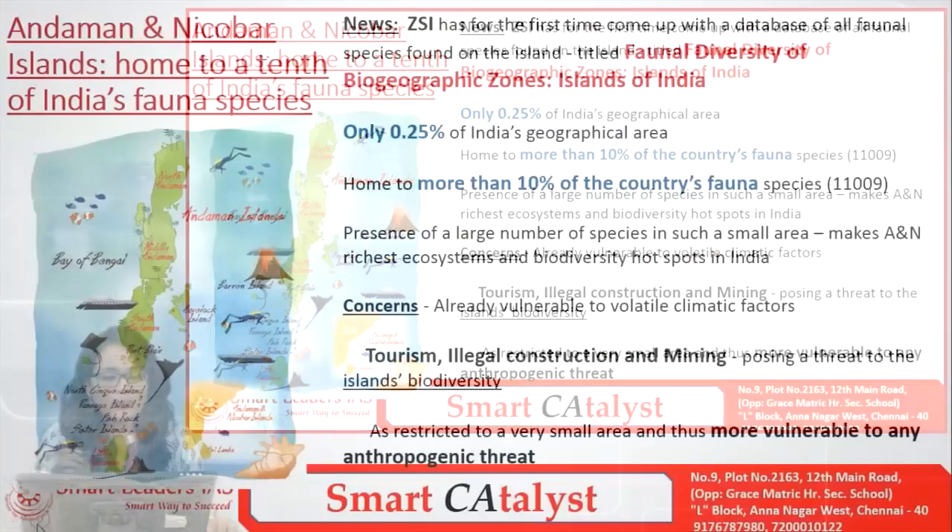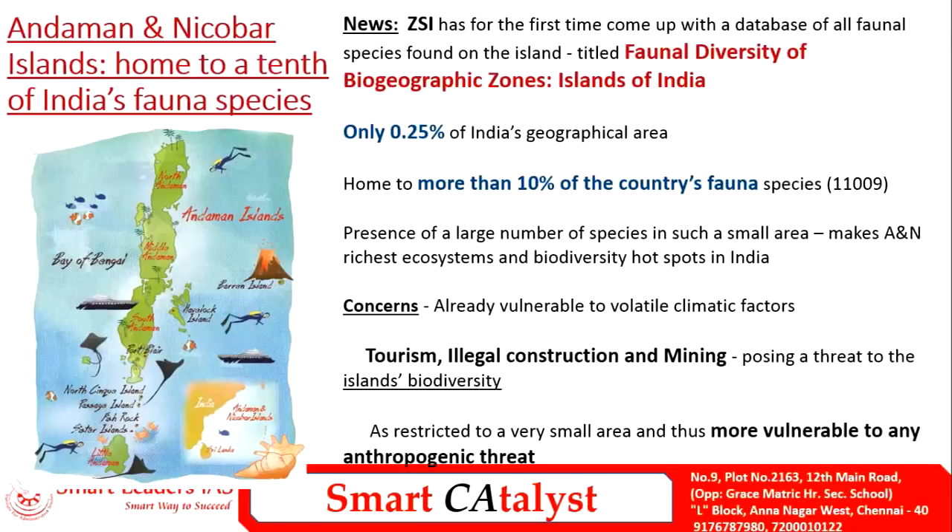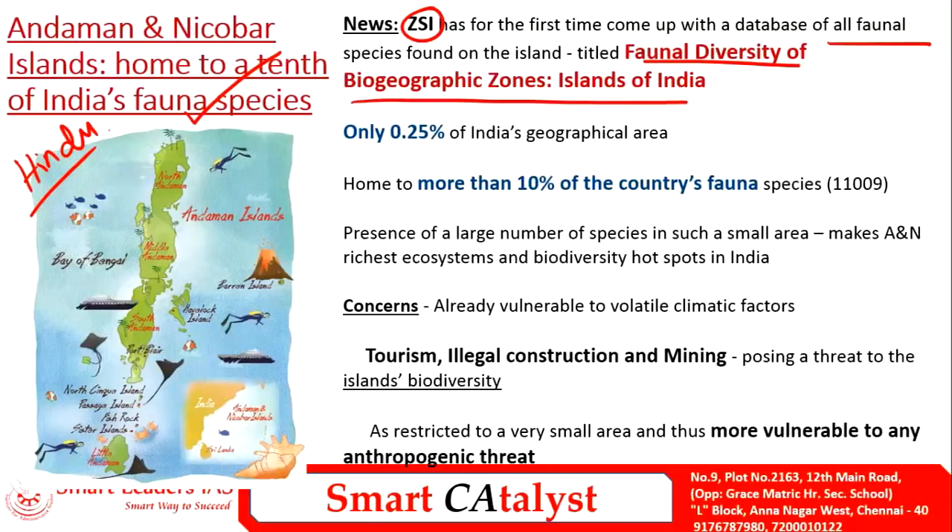The first article is about Andaman and Nicobar Island, home to one-tenth of India's fauna species, taken from The Hindu. The Zoological Survey of India, an autonomous organization, has come up with a new database called Faunal Diversity of Biogeographic Zones of Islands of India, exclusively covering all faunal species in Andaman and Nicobar. Two important statistics are worth noting for our exam.